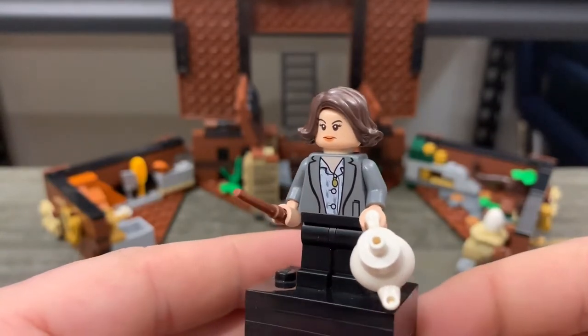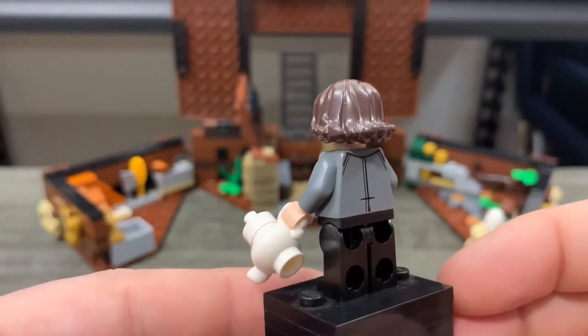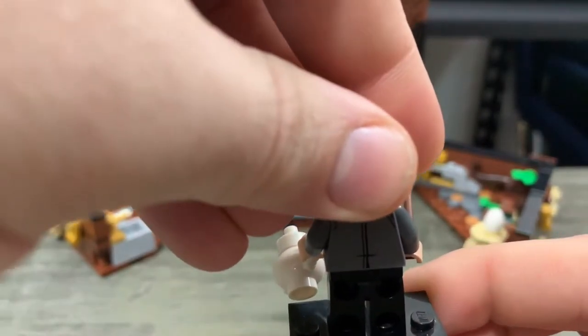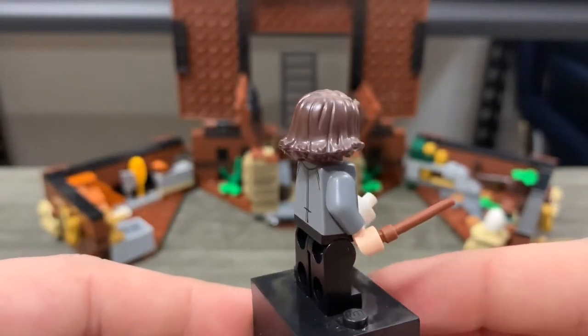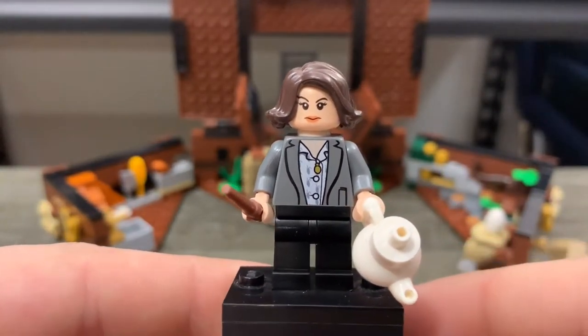Next we've got Tina Goldstein. She's got her nice little tea kettle, beautiful brown hair unlike Queenie's golden hair. You've got two different faces — kind of a content smiley face on the back, and a very shrill-looking face on the front. Again, with the wand — definitely can't be a wizard without a wand.